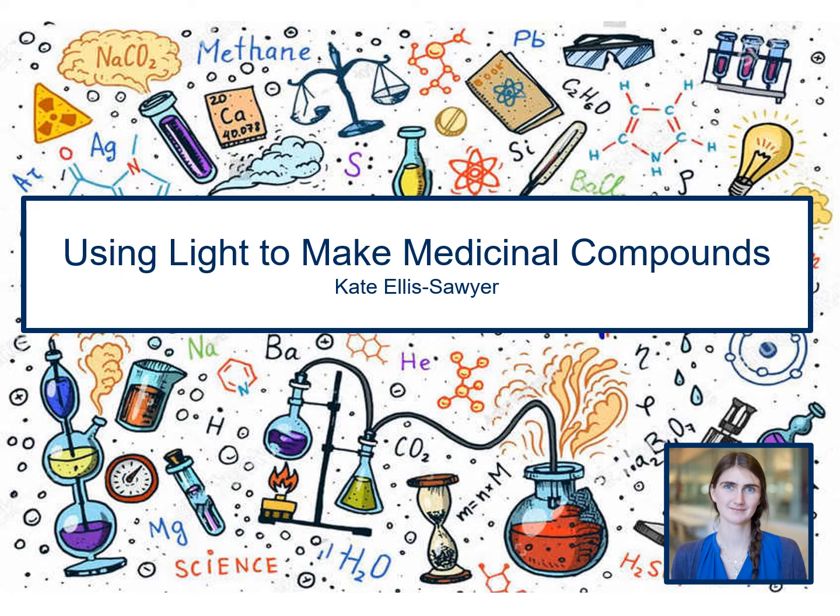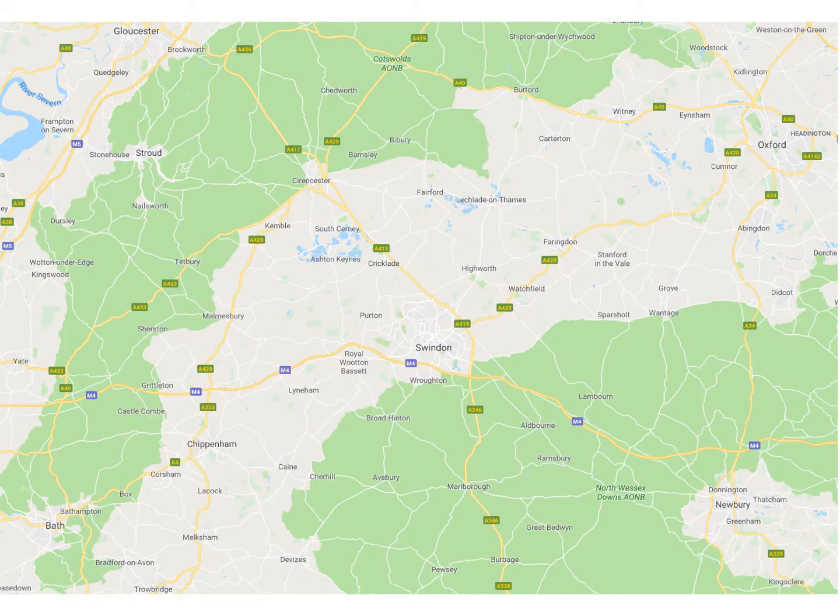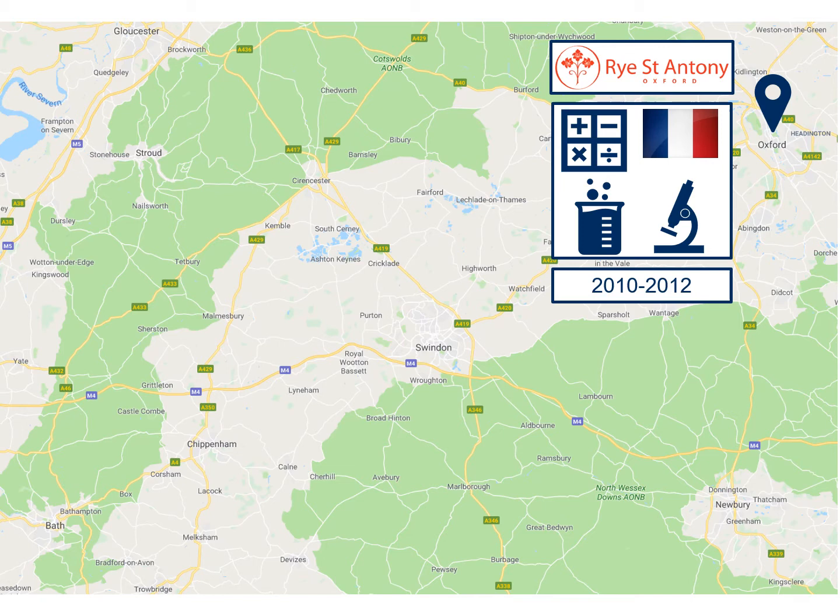Before we have a look at my research, I'm just going to tell you a little bit about my background and why I chose to do chemistry. I grew up just outside of Oxford and for my A-levels I chose to do maths, chemistry and biology for two years and French for just one year.